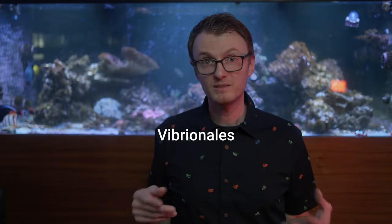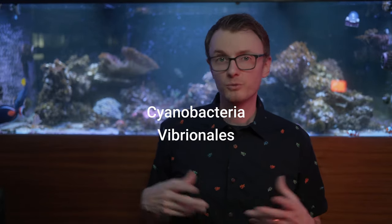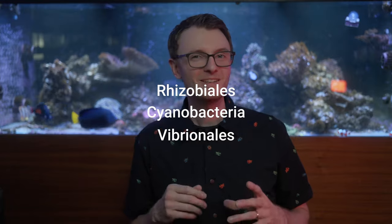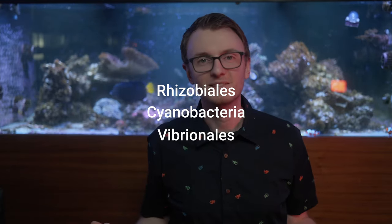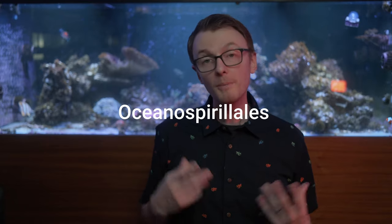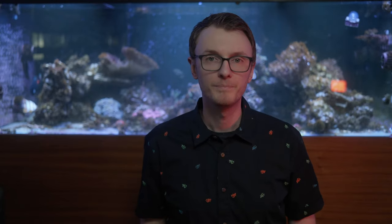Bacteria helps with all sorts of processes. Things like Vibrionales, Cyanobacteria, and Rhizobiales are thought to help with nitrogen fixation, sulfur cycling, and even photosynthesis. Rhizobiales and another bacteria called Oceanospirales are markers of healthy coral. If you find an abundance of these bacteria, the hosting coral is likely to be doing pretty well.